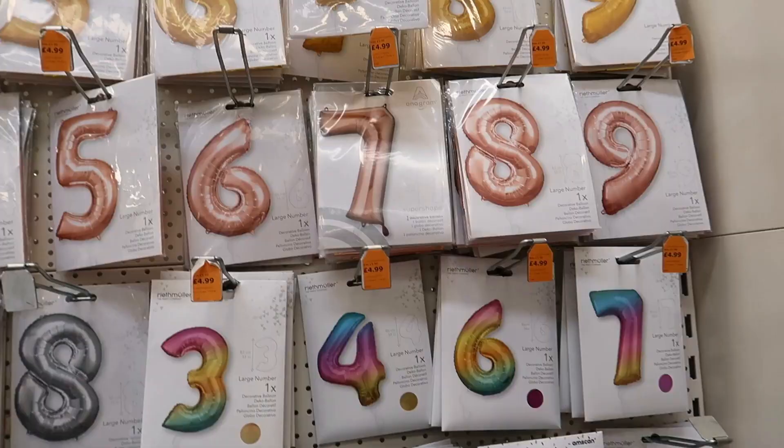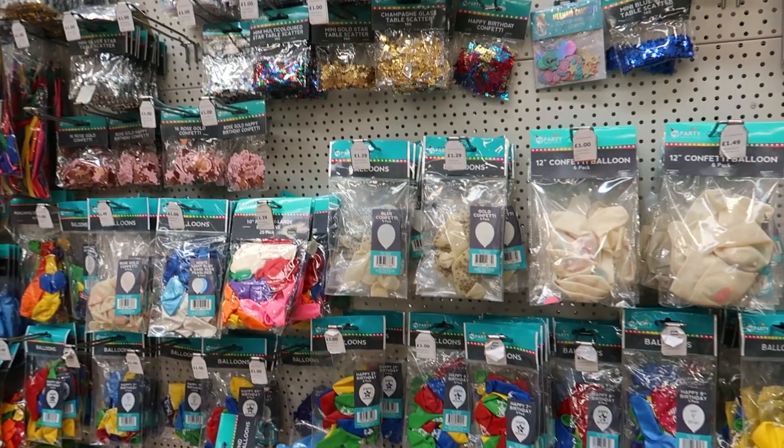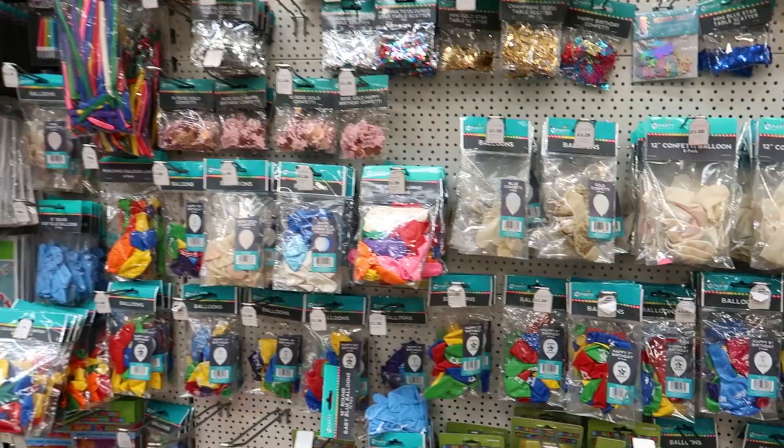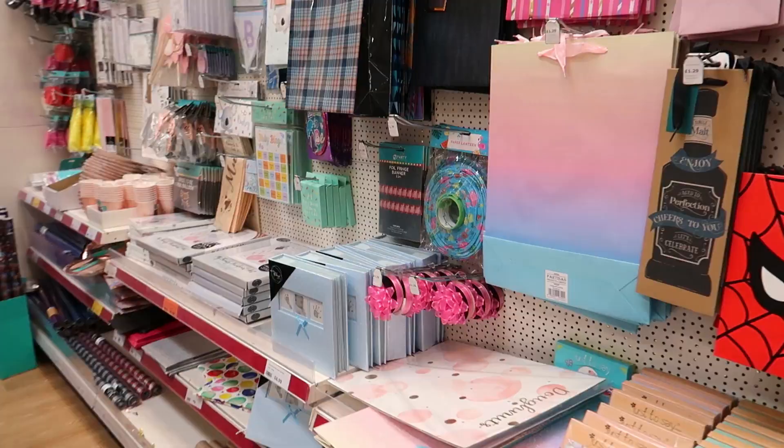I like these coloured balloons for £5, were £6 — you get rose gold and gold versions but I love the multicoloured ones, and then silver as well. Then there are confetti balloons, some ribbon, candles. There's a modelling balloons decoration kit for £7 — oh that's nice, and something for £2.50.